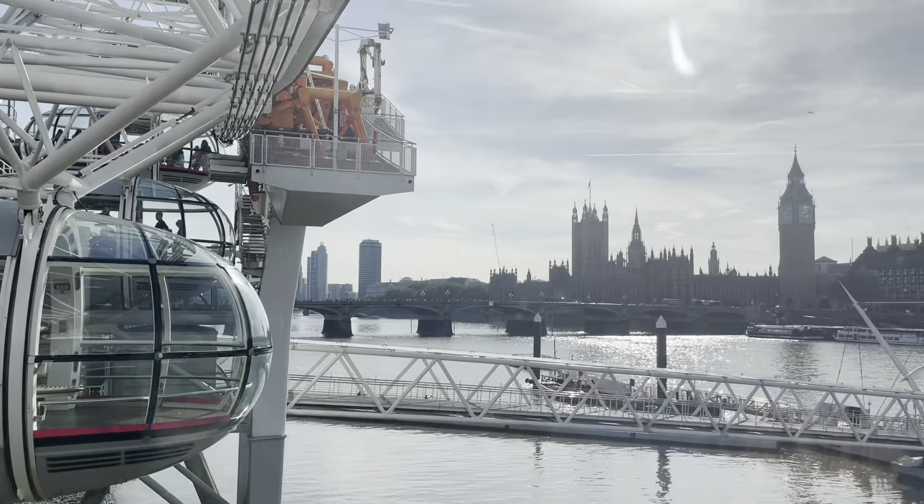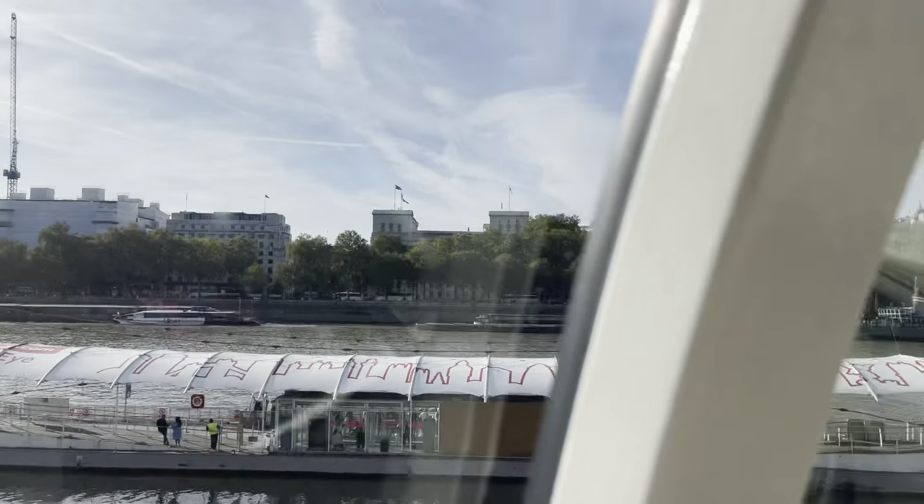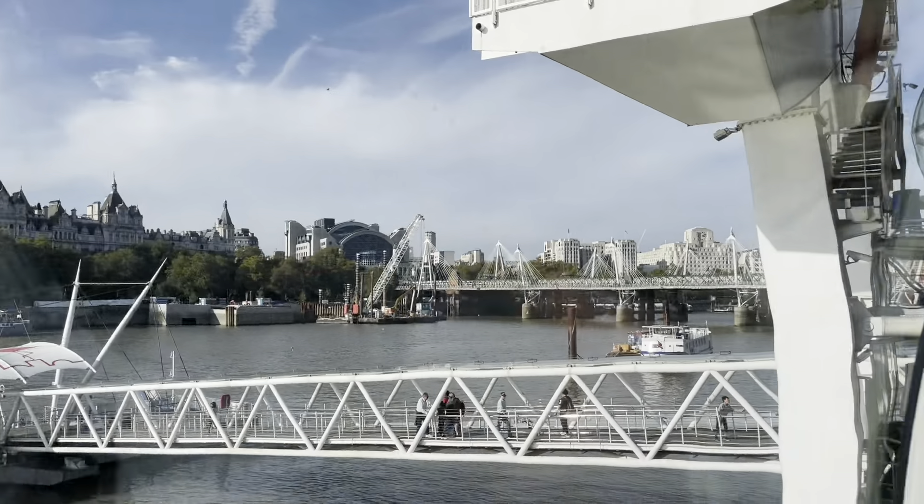Mounted on the wheel are 32 capsules, and each capsule has a capacity of 25 passengers.